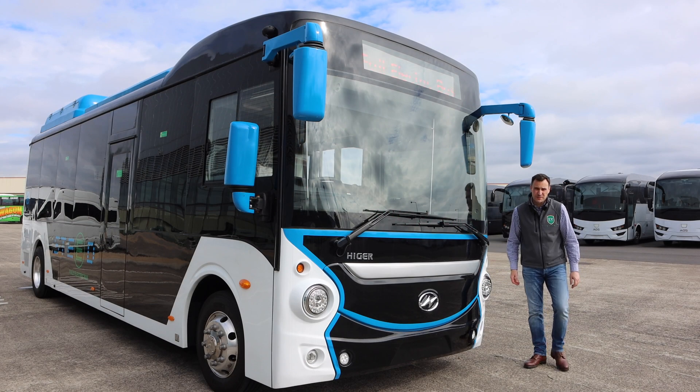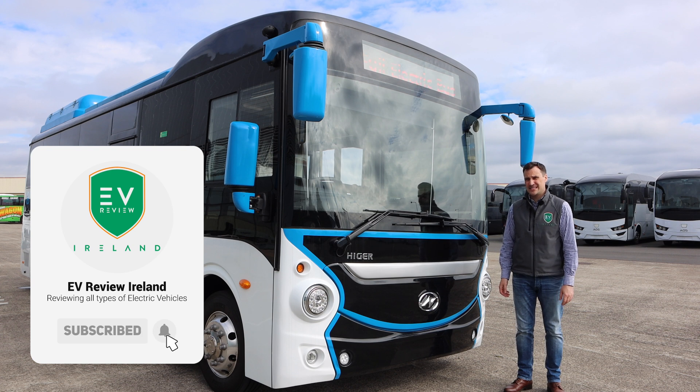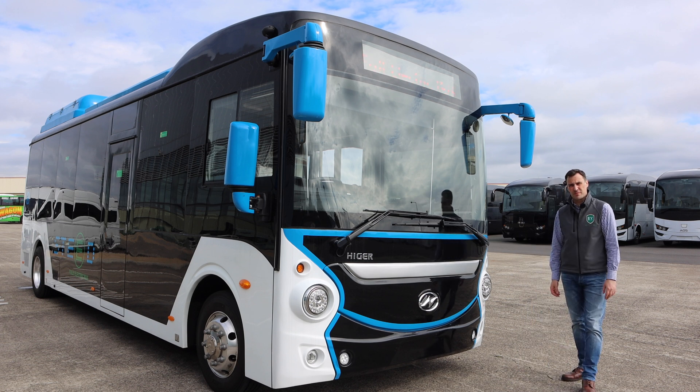So what does Steed stand for? Sustainable Transport Electric Energy Delivered — S-T-E-E-D — coming from the brand called Haiger. This is their 100% full electric bus, first to market from this brand in the UK, Ireland, and across Europe.